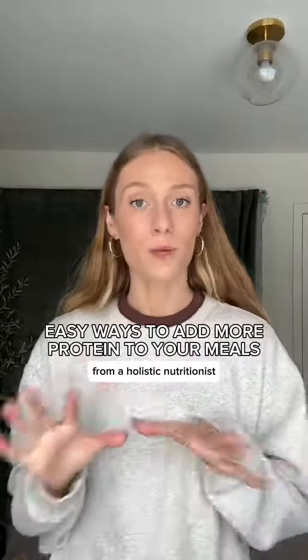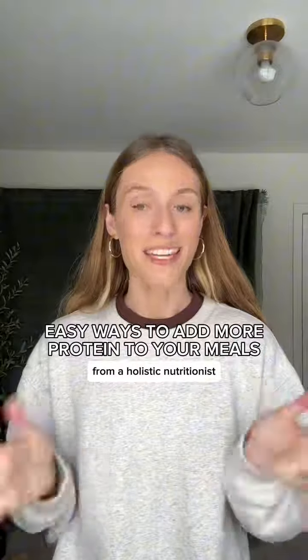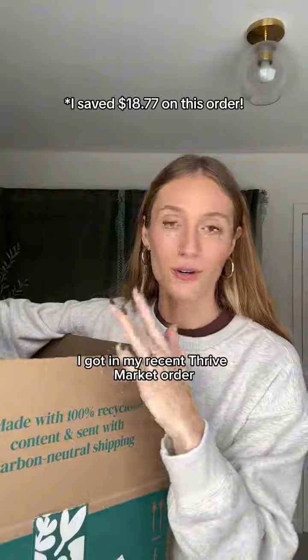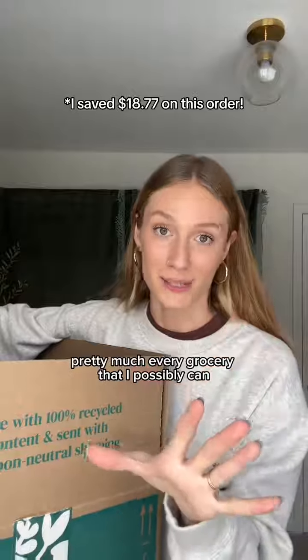Here are some of my favorite easy ways to add more protein to my meals without just eating a bunch of meat. As a holistic nutritionist, everything I'm about to show you I got in my recent Thrive Market order, which is my favorite place to get pretty much every grocery that I possibly can.